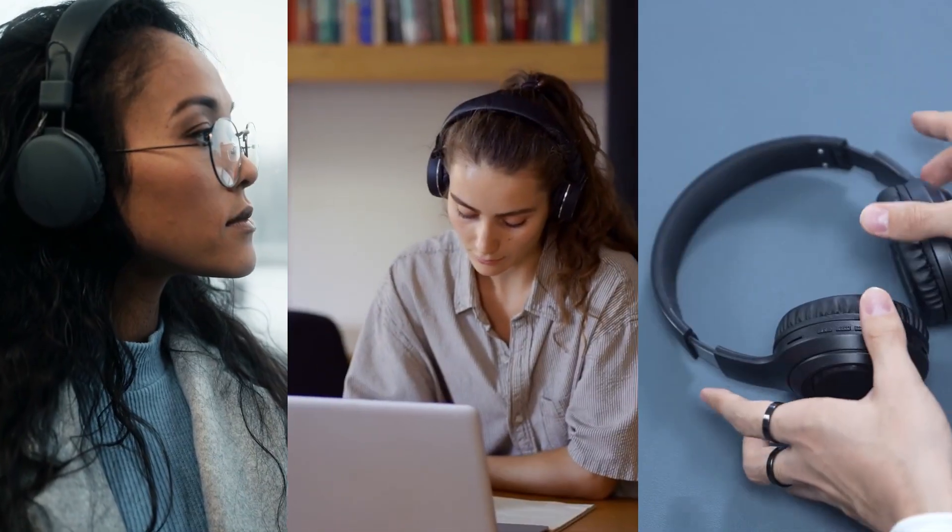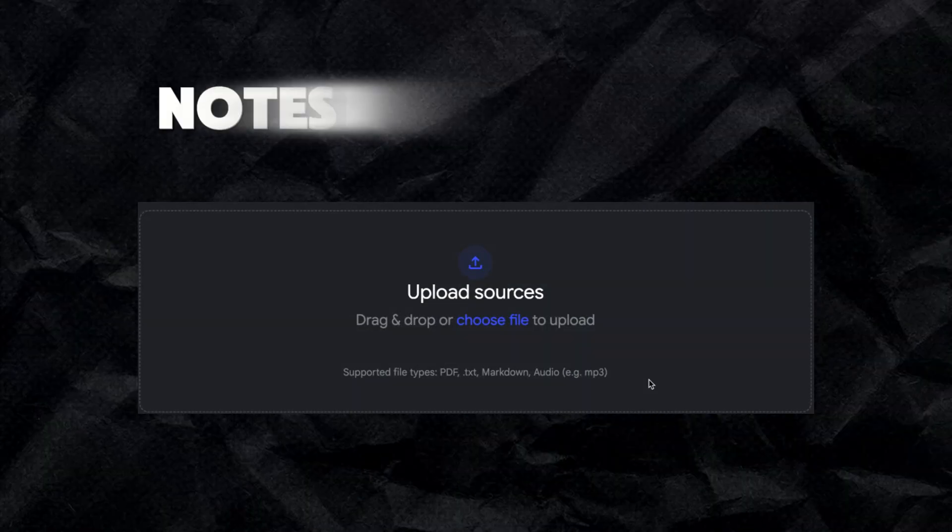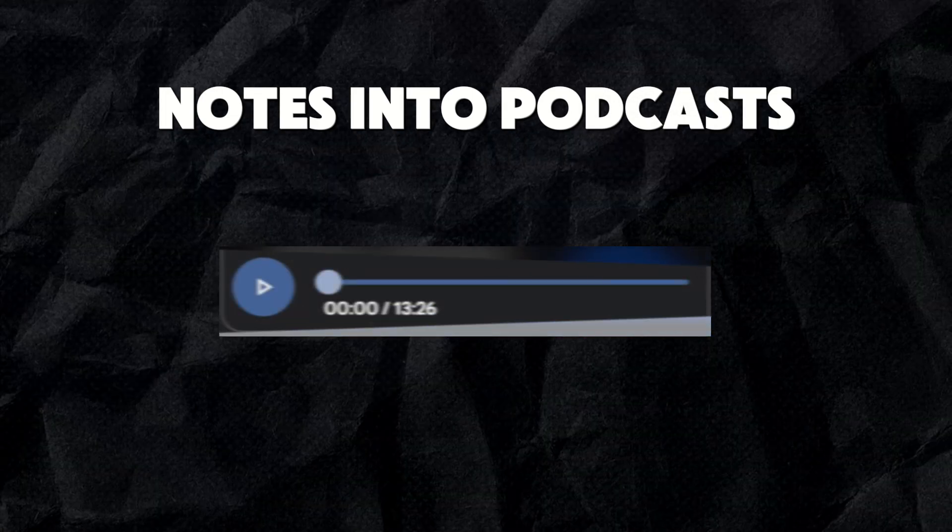As much as I love ChatGPT, I'm always trying to explore new tools to enhance learning. Audio learning is seriously taking off — it's an awesome way to absorb information on the go. In this video, I'll show you tools like Notebook LM, owned by Google, and how it can quickly transform notes into audio.